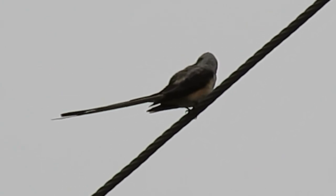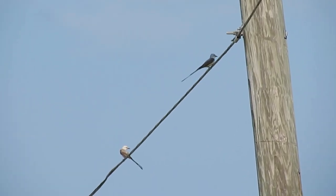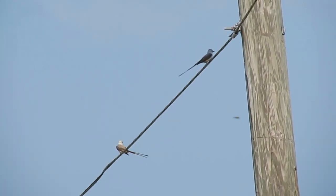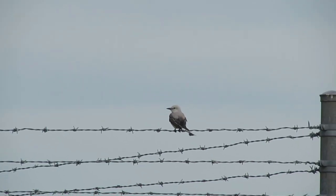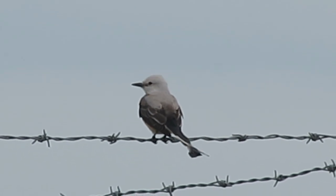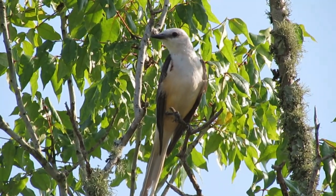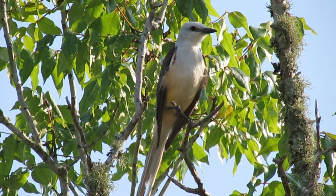Scissor-tailed flycatcher numbers declined by about 31 percent between 1966 and 2014, according to the North American Breeding Bird Survey. Partners in Flight estimates a global breeding population of 9.5 million, with 92 percent breeding in the US and 50 percent spending some part of the year in Mexico. The species rates an 11 out of 20 on the Continental Concern score and is not on the 2014 State of the Birds watch list. To safeguard nest and perch sites, researchers suggest leaving strips or patches of brush intact when clearing brush or applying herbicides. The species may also be expanding its range in response to forest clearing on both breeding and wintering grounds.